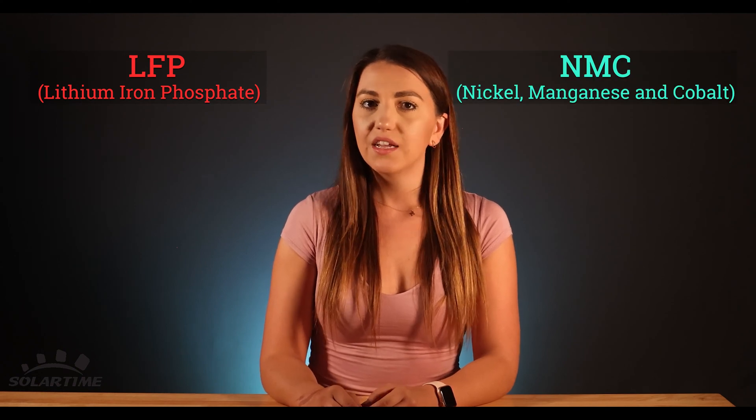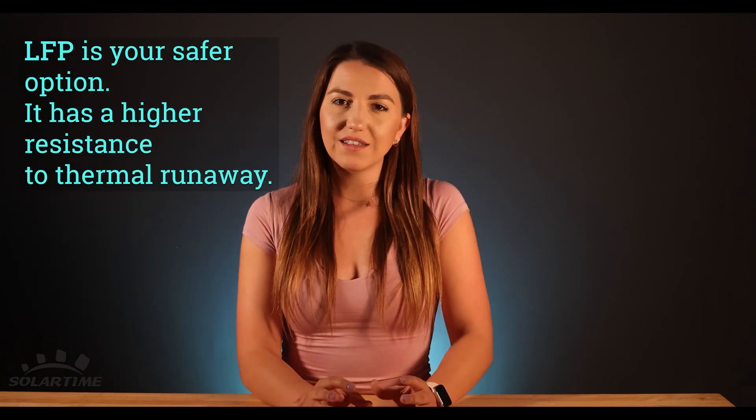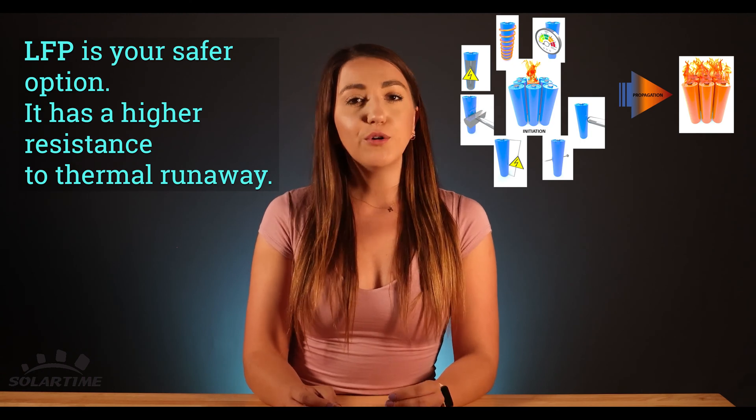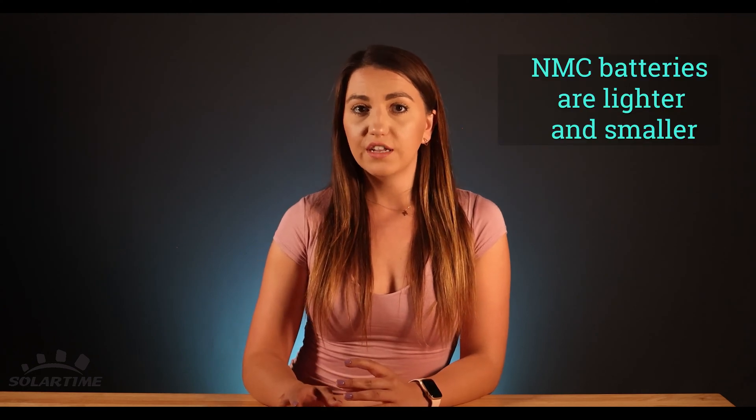Battery chemistry — there are two most popular types. The first one being LFP, lithium iron phosphate battery, and the second one NMC, nickel, manganese, and cobalt. There are some major differences to both. LFP is your safer option because it has a higher resistance to thermal runaway. Thermal runaway is a phenomenon in which a lithium ion cell enters an uncontrollable self-heating state. LFP does not react to heat as much as NMC battery — they don't set on fire or explode under pressure, so they're much safer. The NMC batteries are lighter and will be smaller, which is why they're primarily used in electric vehicles.